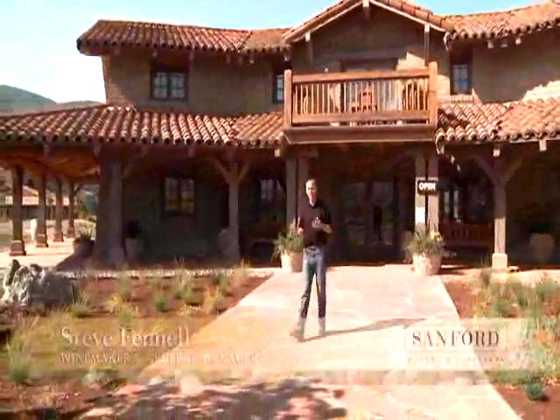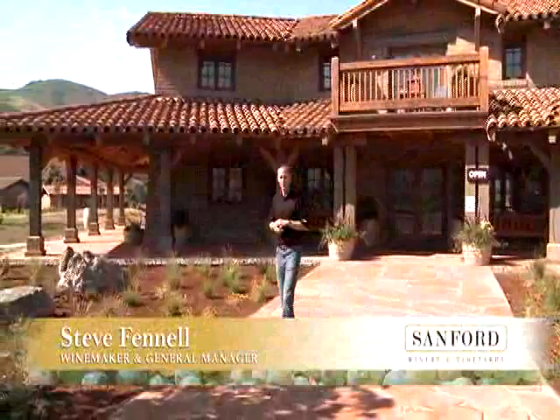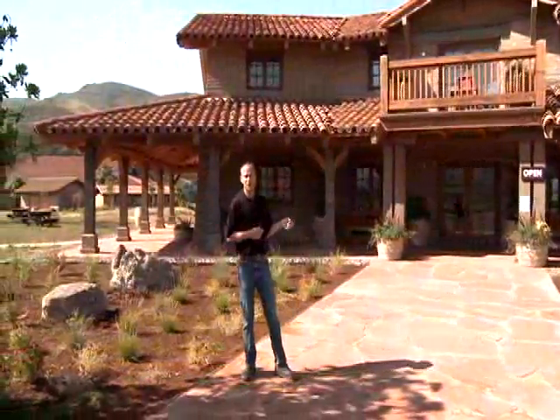Welcome to our new tasting room. This is the latest addition for Sanford Winery. This tasting room opened in the fall of 2007.